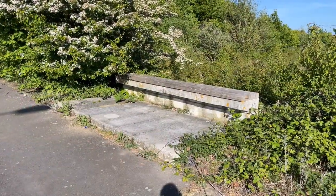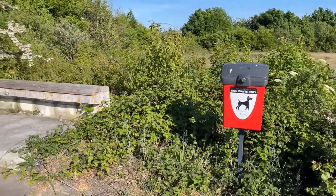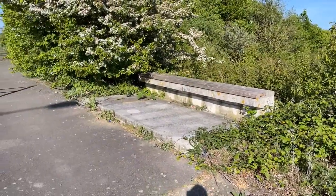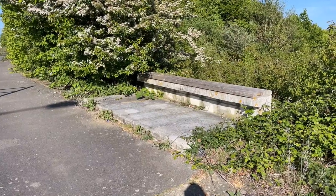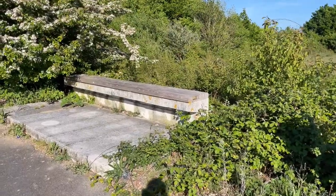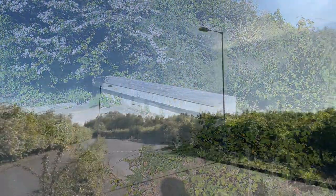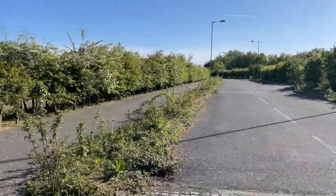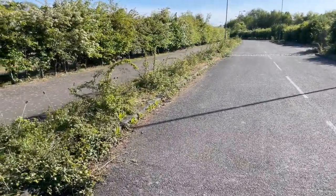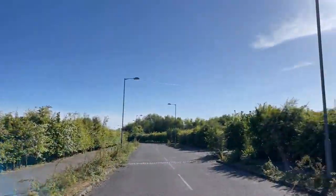There are some really odd things, like this sort of bench with a dog waste bin next to it. It's architecturally quite weird looking - there's a sort of precast concrete element to it. It's quite Soviet. The other thing about this road is it's in really, really good condition. There are speed bumps, tactile paving, and street lamps.